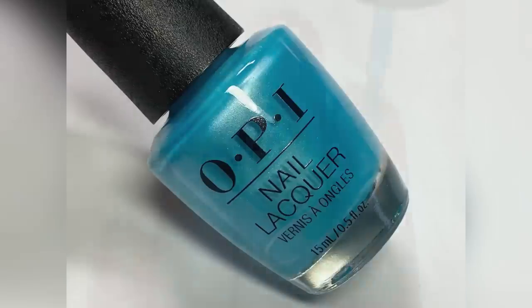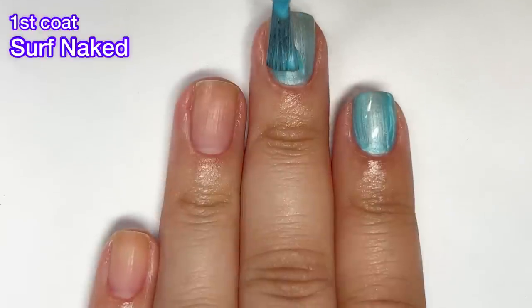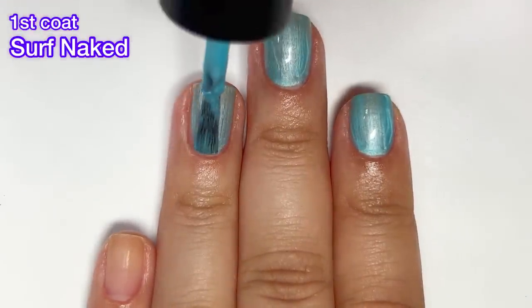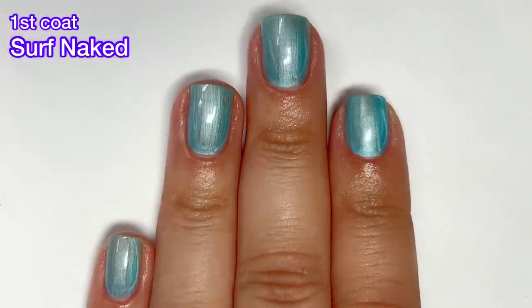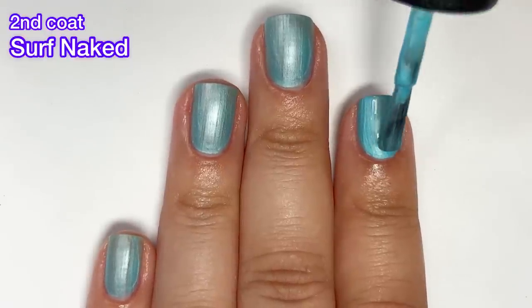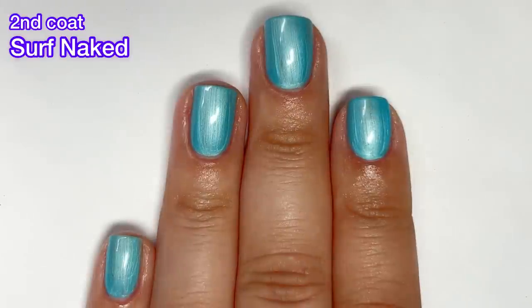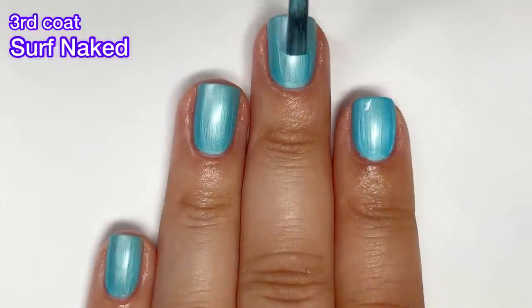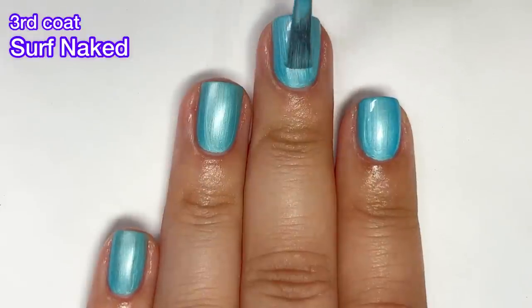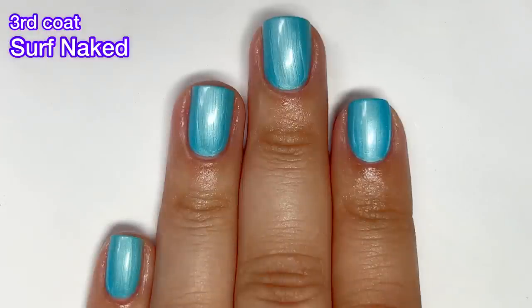Next up we have Surf Naked, which is a sky blue pearlized polish. I do like the color of this one. Pearl finishes aren't for everyone, but obviously some people like them if OPI keeps making them — for me I lean more towards not liking them. The same thing happened here as the last two polishes: there were dark spots after the second coat, so I had to go in for a third coat. Seeing those dark spots after two coats was really frustrating.